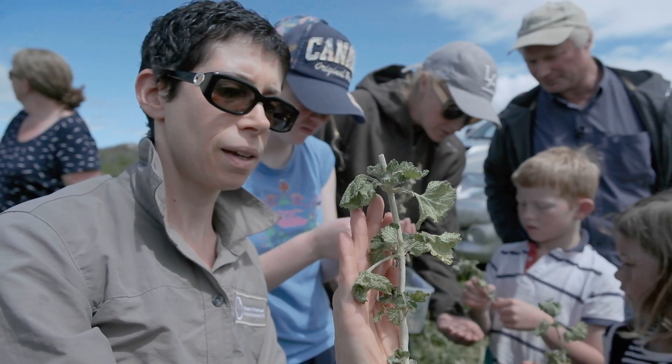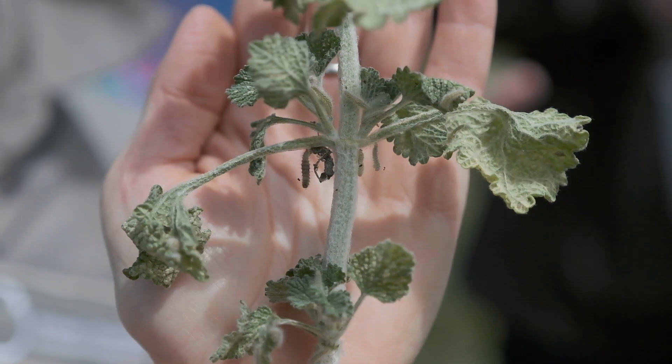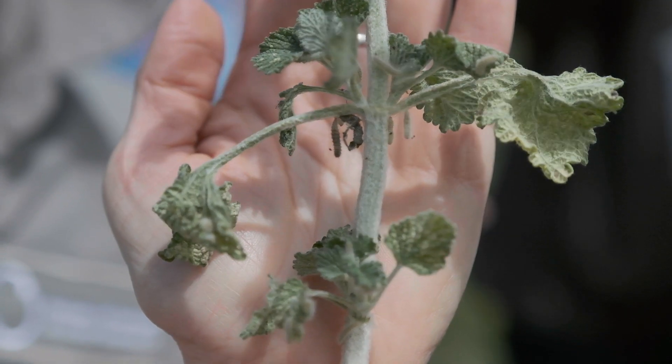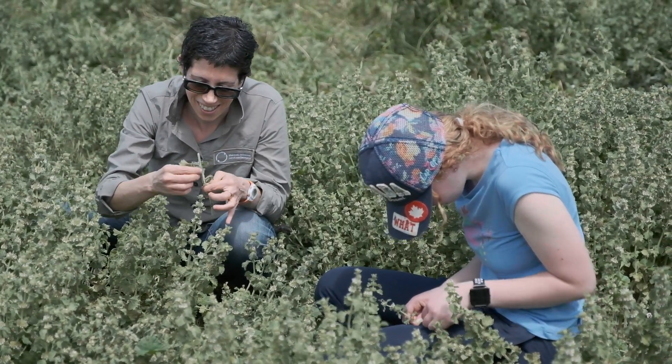They're almost ready to pupate and we are putting them on new plants. We have taken them as larvae from their environment in our containment facility, and we're going to put these larvae out on new plants in their new home. This moth — you can throw it anywhere in New Zealand on horehound and it will do well.